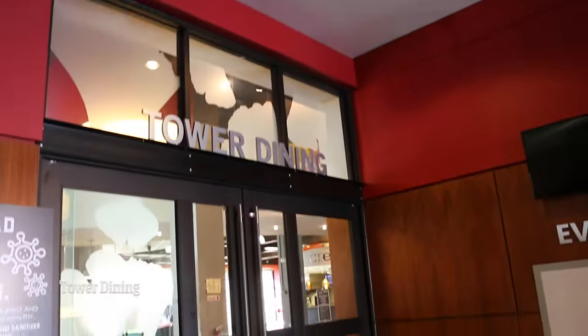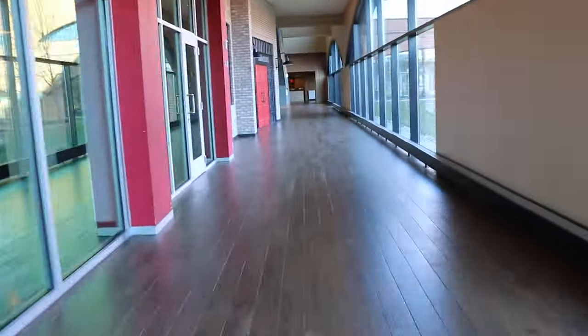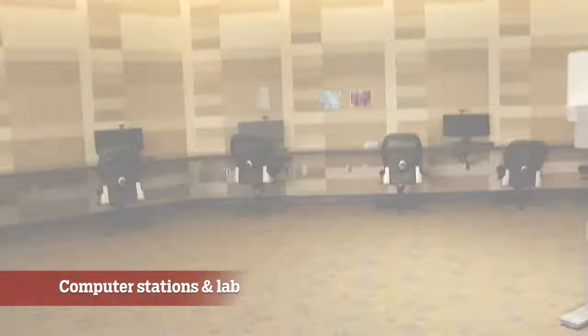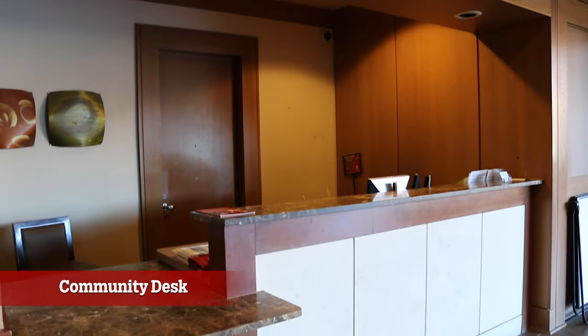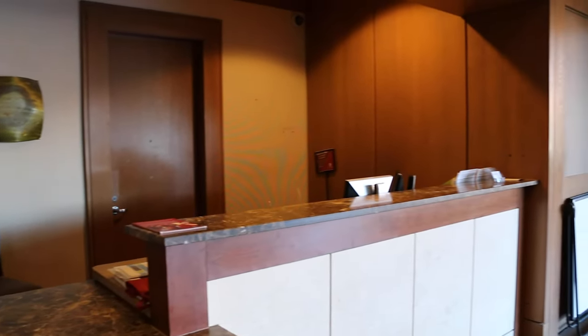Living in the tower gives you convenient access to tower dining located on the first floor. There are computers and a print station in the lobby for students to use for quick access, and across from the computer stations is the computer lab. Also in the lobby is the community desk where you pick up packages, mail, and access other services from our staff such as lockout and work order assistance.